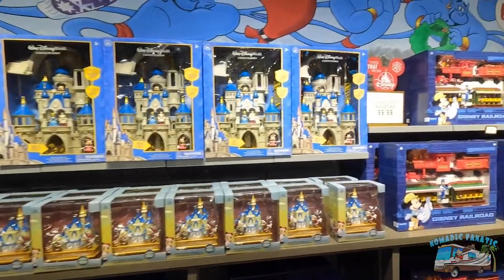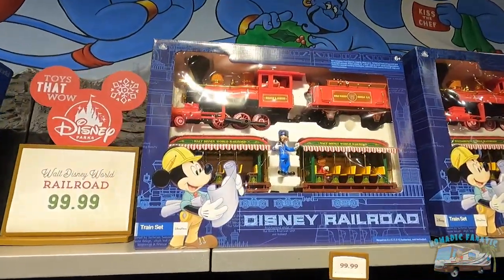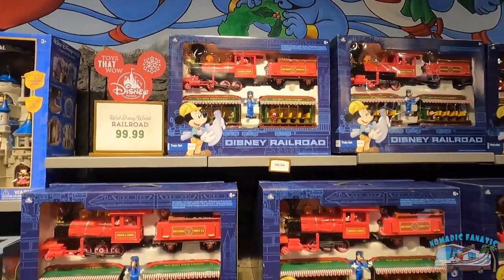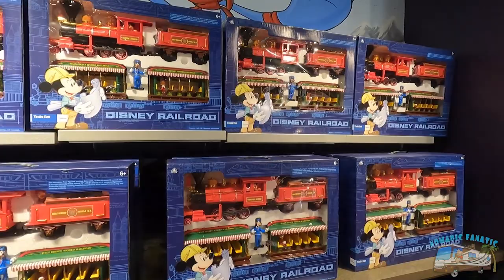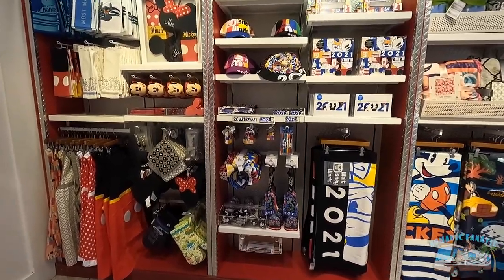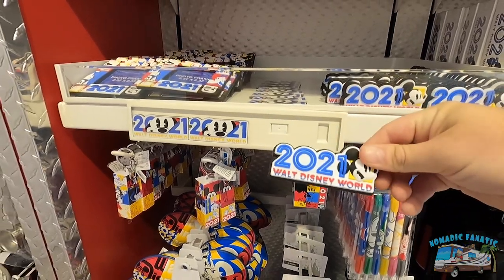Let's check out the Christmas store, maybe we can get some clearance Christmas stuff. I still want one of these eventually to go around my Christmas tree at the house - I think it'd be cool. They just got the red one for now. I've seen different ones online though. Here's another 2021 magnet for Walt Disney World.